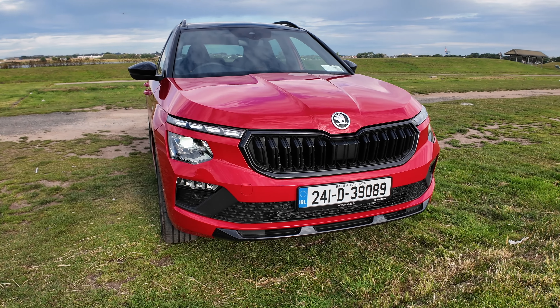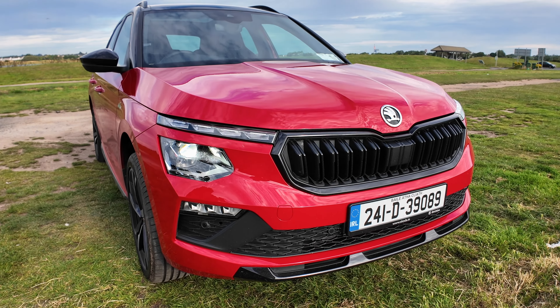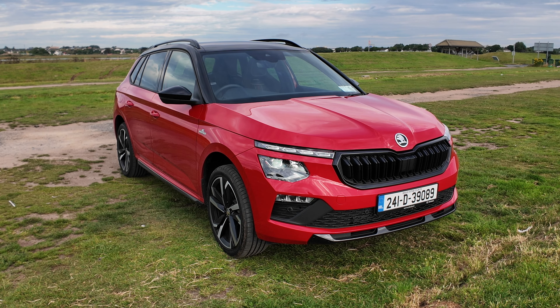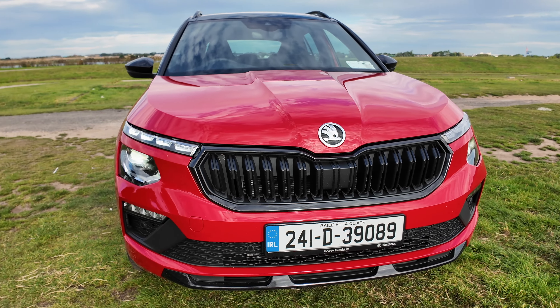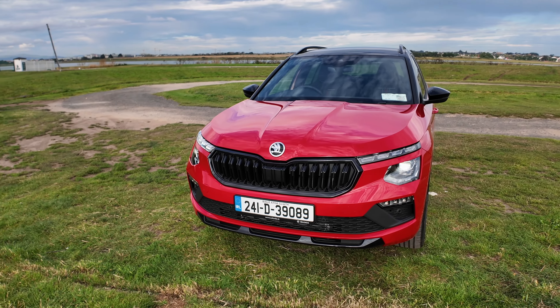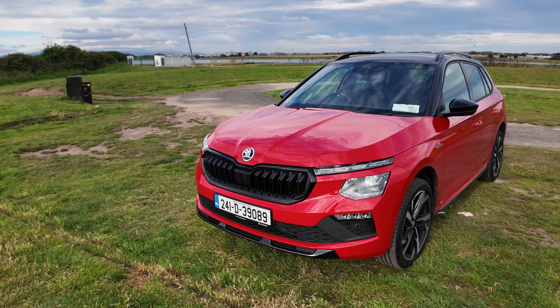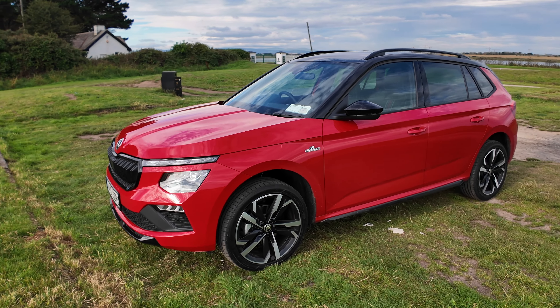Let's jump in then and give you a look at what the Kamiq looks like up close. So these split daytime running lights, Matrix as standard, the black grille that you'd expect on a sport line. The Monte Carlo trim does represent something of what we've come to know from sport line models. You get these upgraded black and diamond-cut alloy wheels.